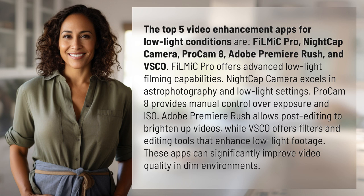VSCO offers filters and editing tools that enhance low-light footage. These apps can significantly improve video quality in dim environments.